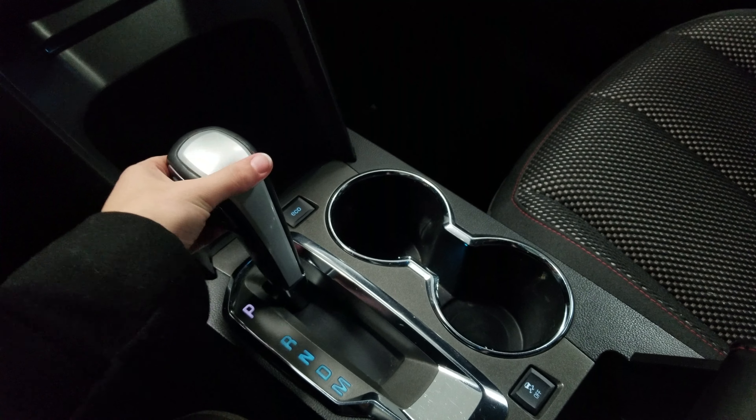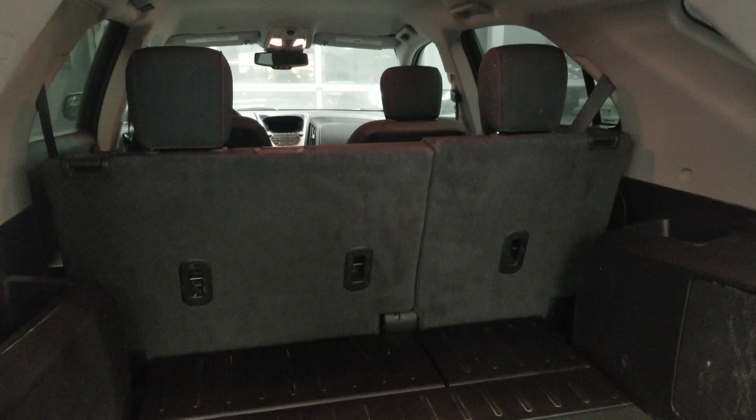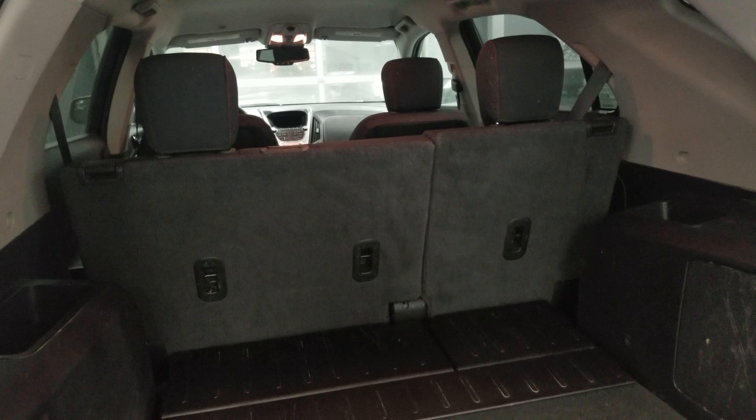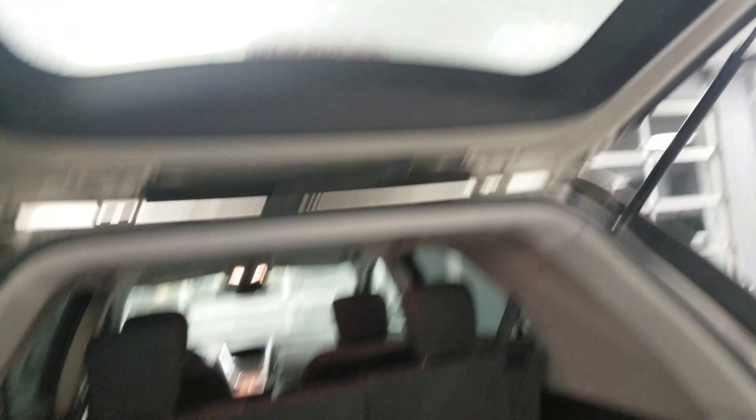I'll pop the Equinox into reverse here to give you a quick look at the backup camera. Opening the back here to show you the space you have — those seats do fold forward for additional space if needed, and then just a click of this button and you've got your power liftgate.